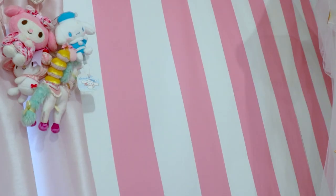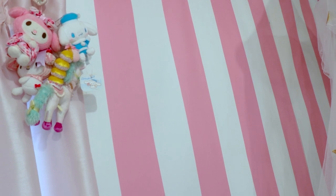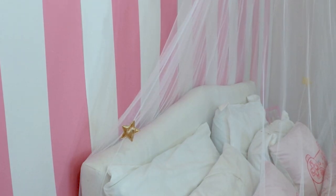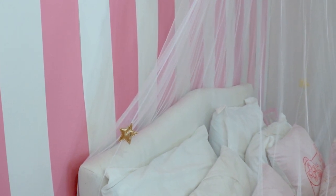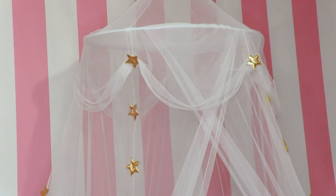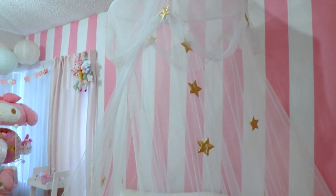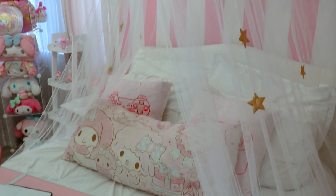I wanted to create an accent wall, so I used this really low quality pink and white striped paper from AliExpress. Because I rent an apartment, I can't glue the wallpaper on, so I used double-sided tape and literal thumbtacks to keep it up, and it works just fine. To give an illusion of a larger room, I added this canopy — the vertical lines created by this makes the ceiling look a little bit higher and adds an interesting focal point.